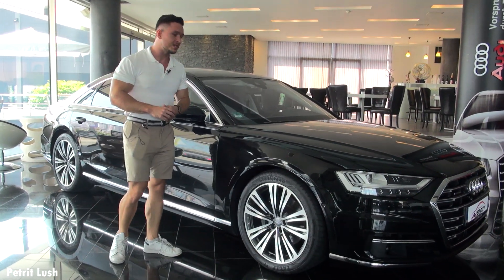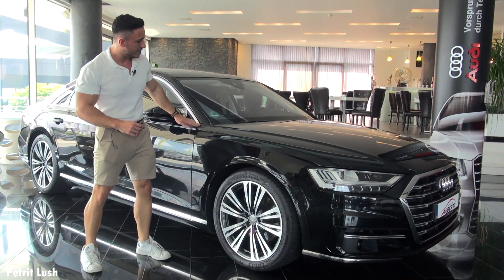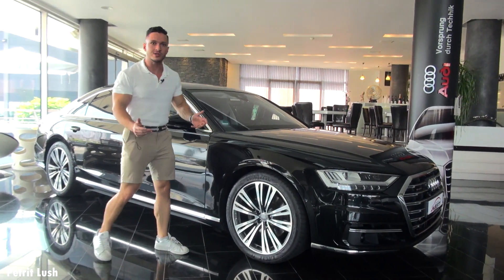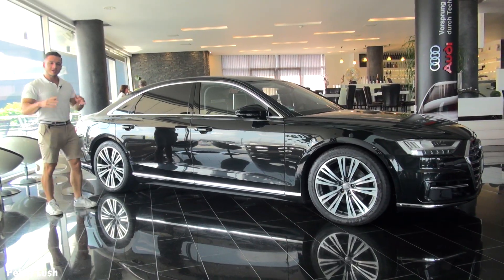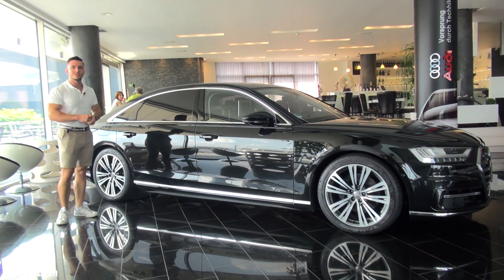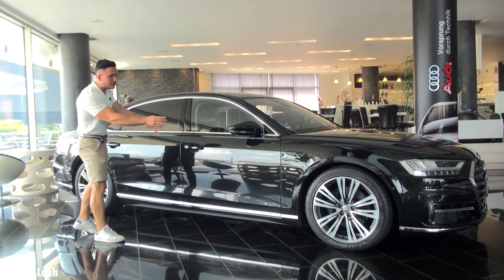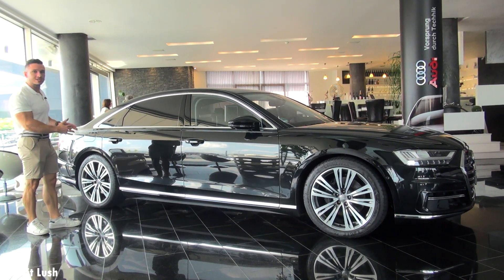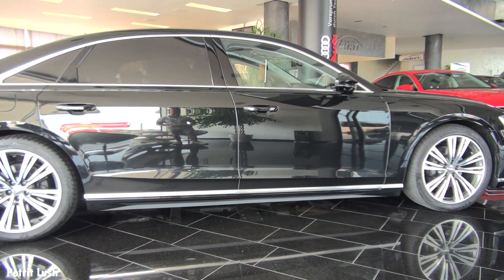Moving to the side of the car, starting with the hood — you can see this line going from here all the way to the center of the car. It's a fairly long hood belonging to a fairly long car. As you might know, this car is meant to be driven by a driver, which is why the front doors are noticeably smaller than the rear doors, because there is of course extra space in the back, as that's where you'll be sitting most of the time.